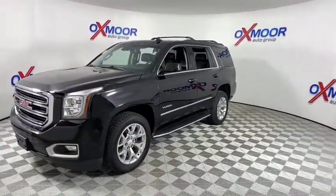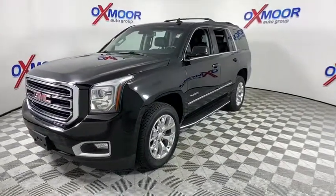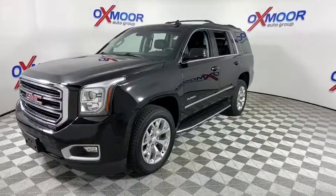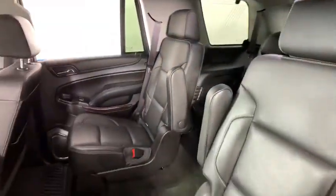This vehicle has less than 45,000 miles. Here are some of this vehicle's great options: traction control, Bose sound system, power passenger seat, and power liftgate.